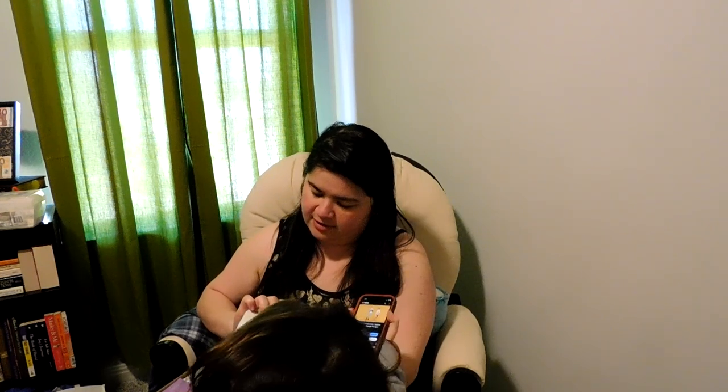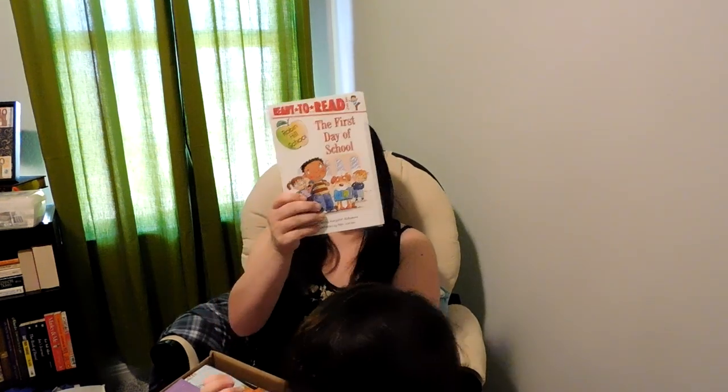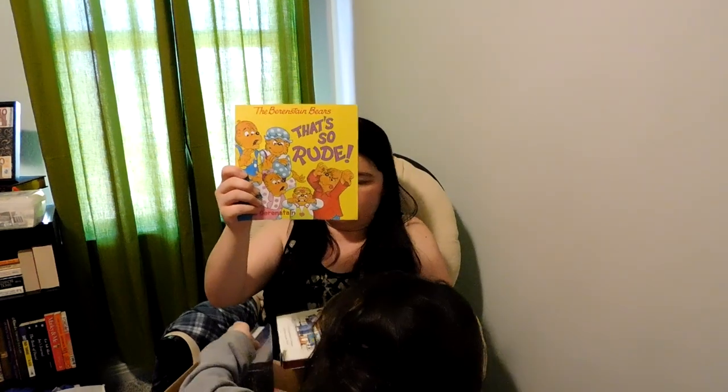'The First Day of School' by Margaret McNamara. There's more books — there's 'That's So Rude,' a Berenstain Bears book.